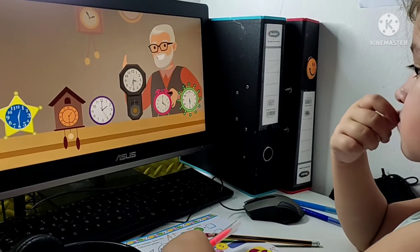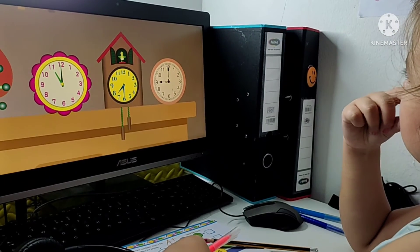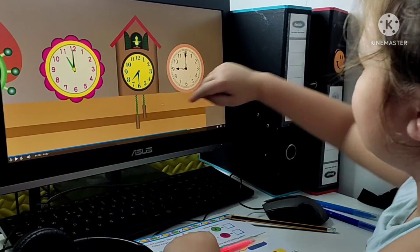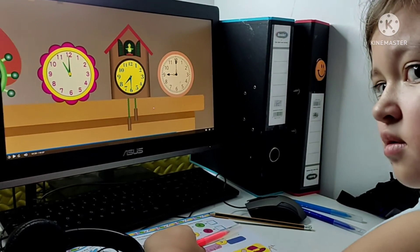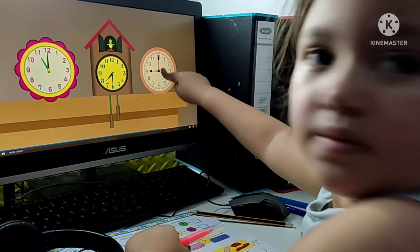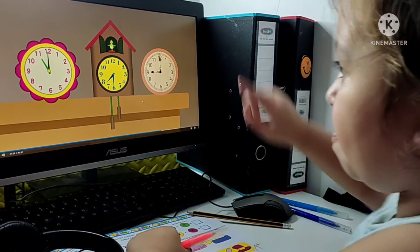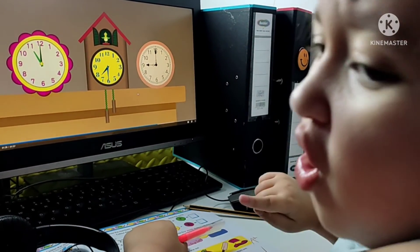Here is the order so far. Please help me sort one last time. Put one finger on the clock. What time is it? Seven thirty. That one? What time is it? Nine o'clock. Which comes first? Which comes first? What time is it? Nine o'clock. What time is the other one? Two o'clock.